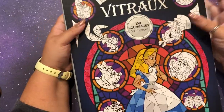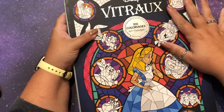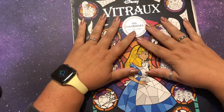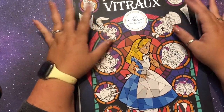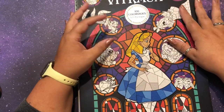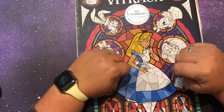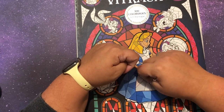Hi guys, it's me Danielle, Danie Buttons. It's finally time — I'm going to do the much-requested color and chat from this big Disney Vitro, which is Disney stained glass. This is a French Disney coloring book by Hachette Heroes. A lot of people have wanted to see me work in here. I've stopped doing multi-part coloring chats lately, but there's no way I could get a page done in one sitting, so I'm going to do four color and chats. I'll put a one-hour timer on my watch for each segment.